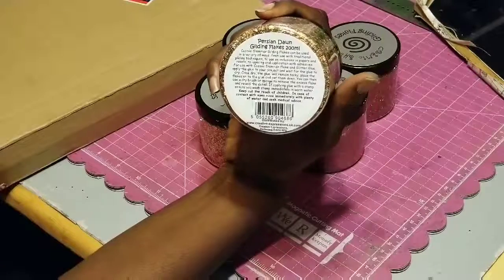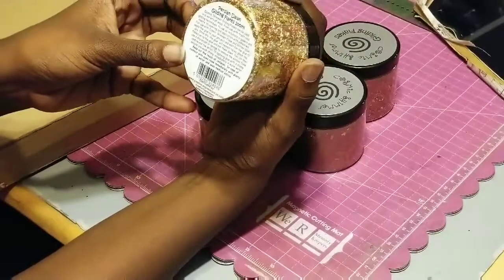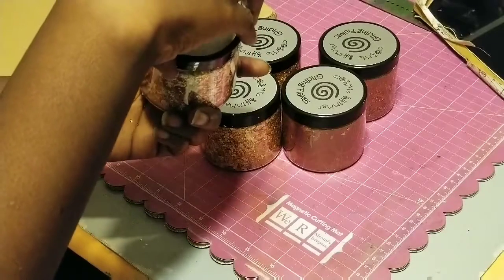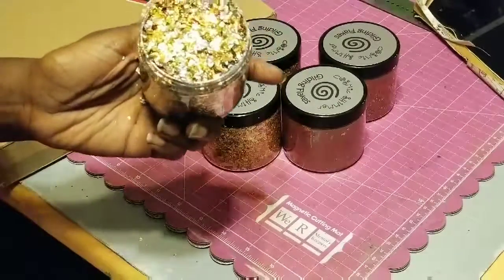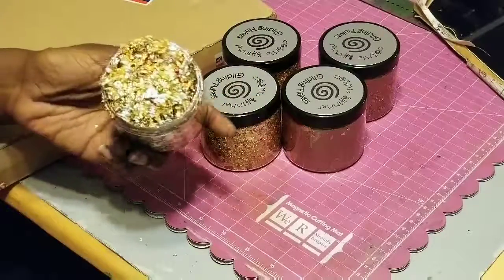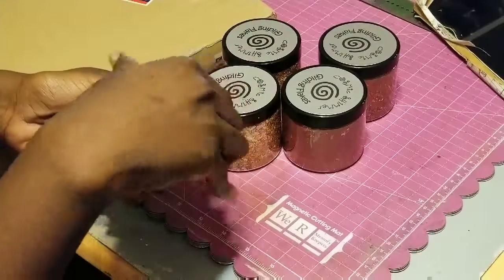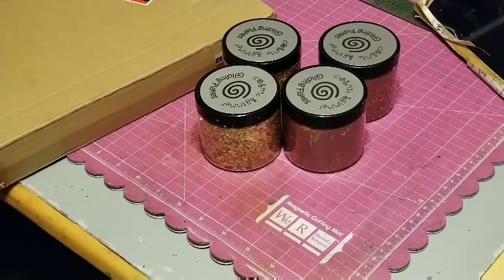The first color is Persian Dawn. I'm gonna open it up so y'all can see — you know these things fly everywhere. Oh my god, I love it — look, they're flying now! Can y'all see that gorgeousness? This one is like a gold with a silver, and it's got a little brown and a little copper in there. That is just gorgeous. I can't wait to use these — I'm gonna play with them with some clay and try them in some jewelry pieces.